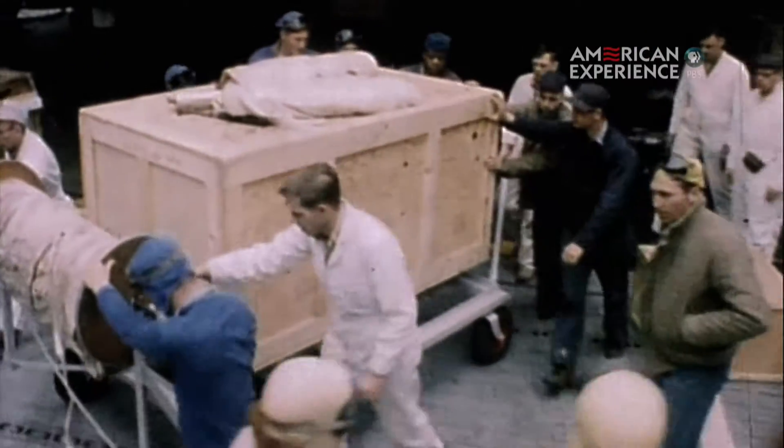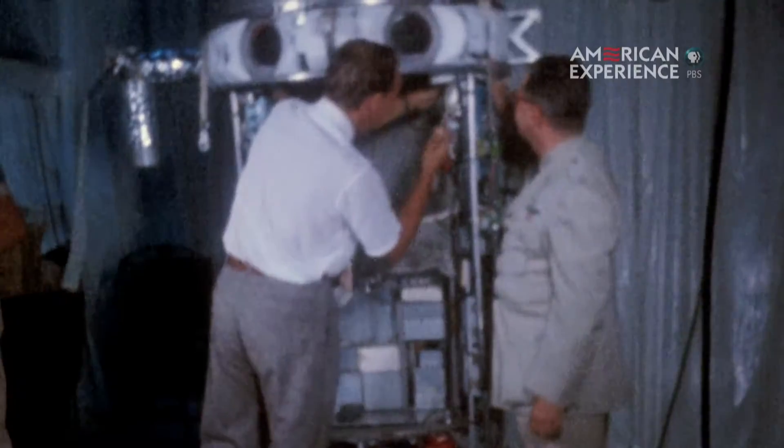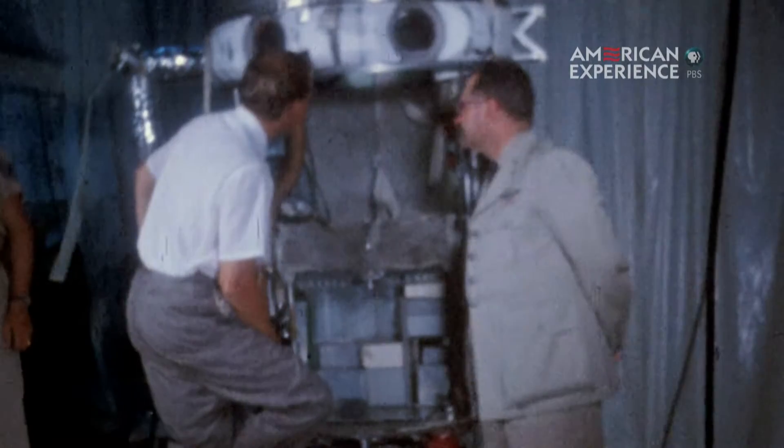By the fall of 1956, the first of many balloons had been completed and work on David Simon's capsule was well underway. The project was woefully underfunded, but Stapp and his team were masters of improvisation.